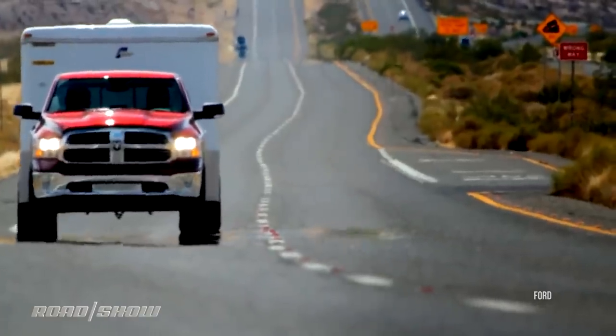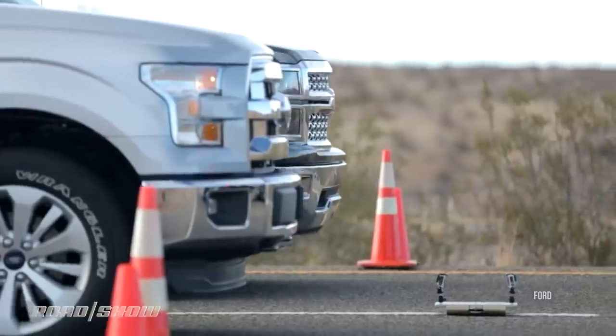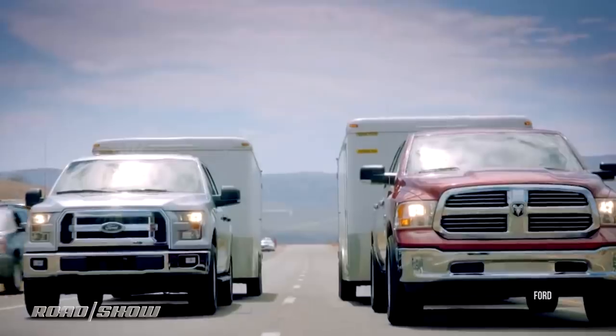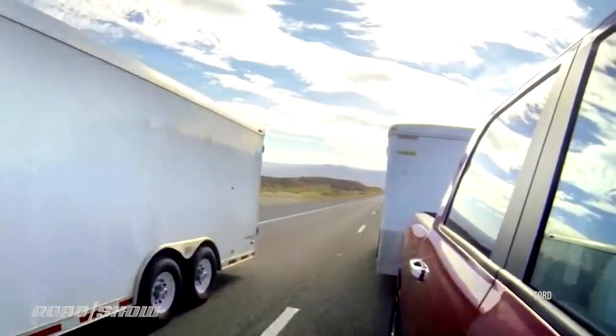The most interesting part of J2807 is the Davis Dam grade test. That's an actual road in Arizona on State Route 68 — you can see by the contour it's a pretty tough one. That grade is driven by a truck loaded to the specification the manufacturer wants to advertise, on a day that is 100 degrees Fahrenheit or hotter — not too hard to do in Arizona — with the AC running full blast. You can also simulate that per the SAE spec in a wind tunnel lab, but some automakers love going out there because it's a great photo op and they turn it into a promotional event.